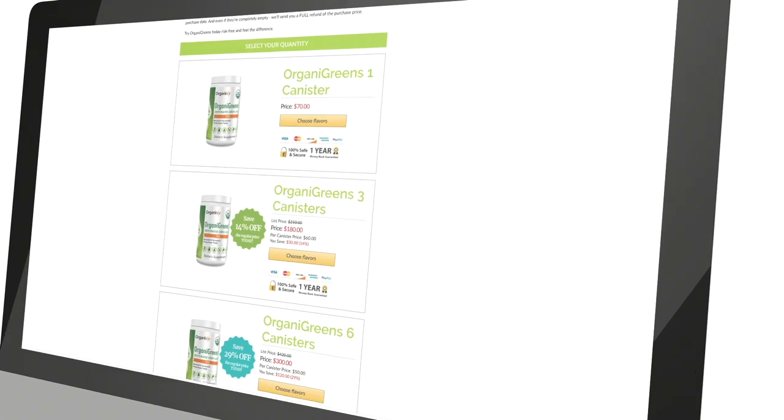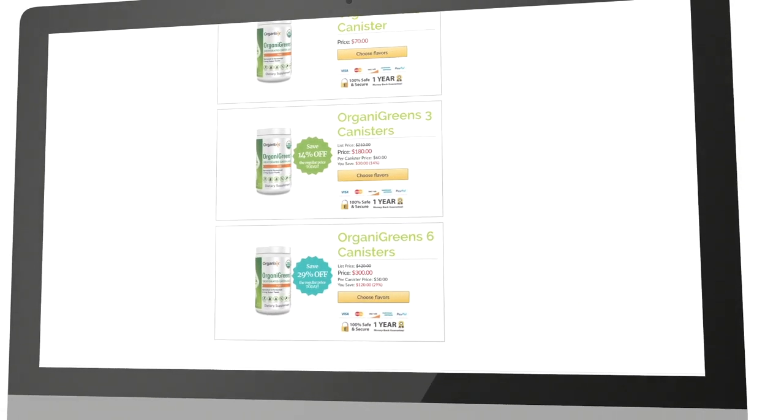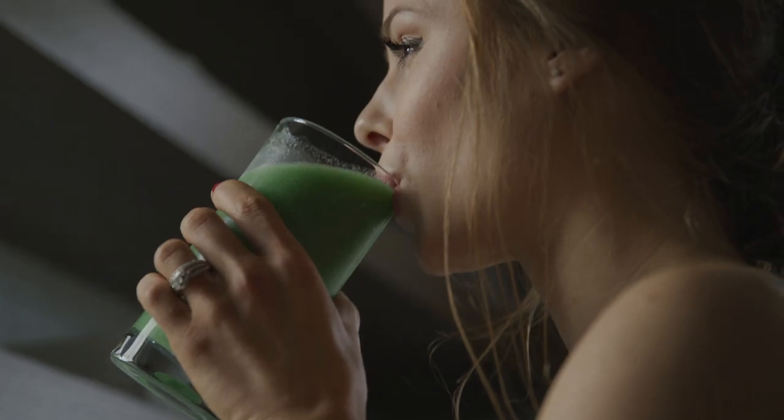We also offer one, three, and six bottle pricing. You could buy the six bottle pricing below, save a whole lot of money, try it for six months, and if you don't love it, you can send them all back and I'll refund every penny back to you. You have an entire year to try our organic greens or any other product in our lineup. That's how confident we are that we've created the best products that will show you results.